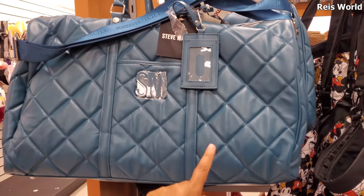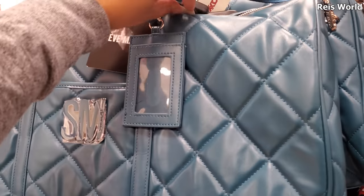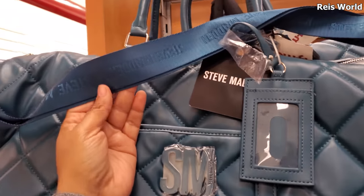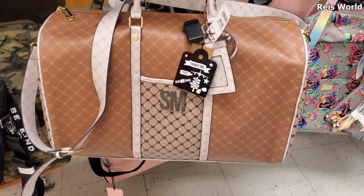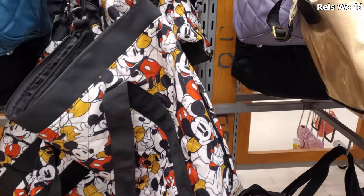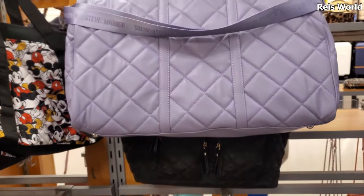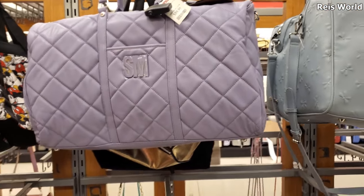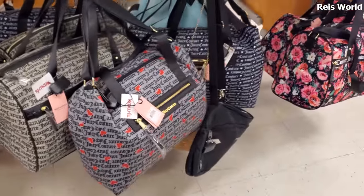I've been finding a lot of new duffel bags. This one's by Steve Madden - I thought they were 40 but let me check again - oh, 59.99 and the strap says Steve Madden on it. They have this different print, same price 59.99. We've seen these before but check out this purple one - same price 59.99. That's actually really nice but I'm really feeling this color right here, just love that.